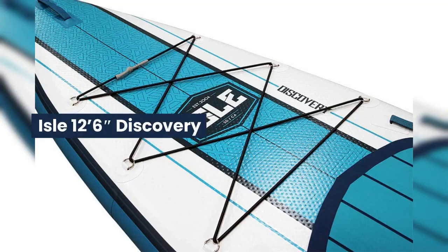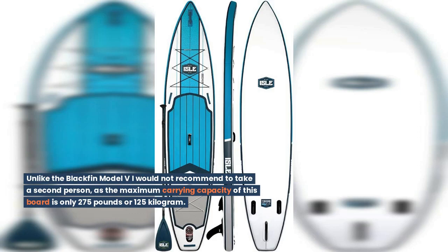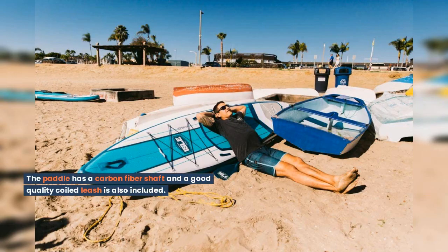Aisle 12ft 6in Discovery. The Aisle 12ft 6in is also a great touring board from a brand that is known for its high-quality stand-up paddleboards. Unlike the Blackfin model, I would not recommend taking a second person, as the maximum carrying capacity of this board is only 275 pounds or 125 kg. It still offers a great platform for touring that is very sturdy and easy to carry when not inflated. The paddle has a carbon fiber shaft and a good quality coiled leash is also included.